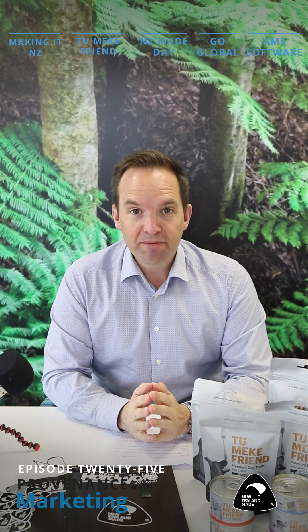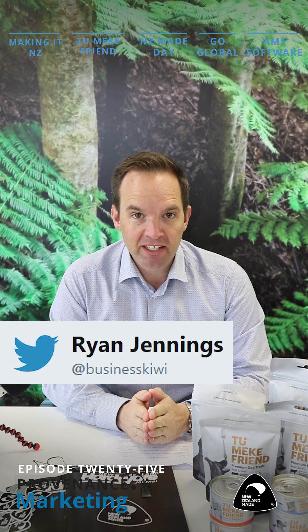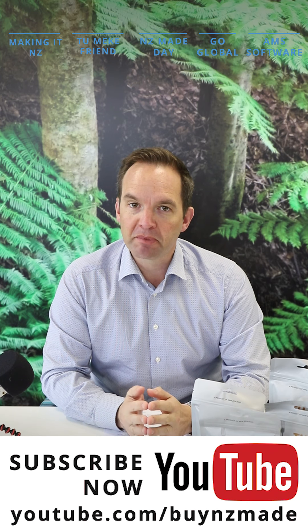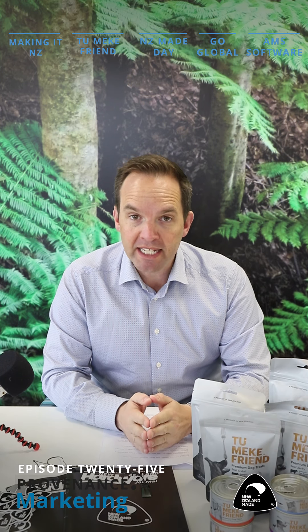Welcome back. This is episode 25 of the Providence Marketing Show. I'm your host Ryan Jennings and we've got some products to talk about. But before I go into that, I'll give you a little bit of an update on what we've been doing in the last week.